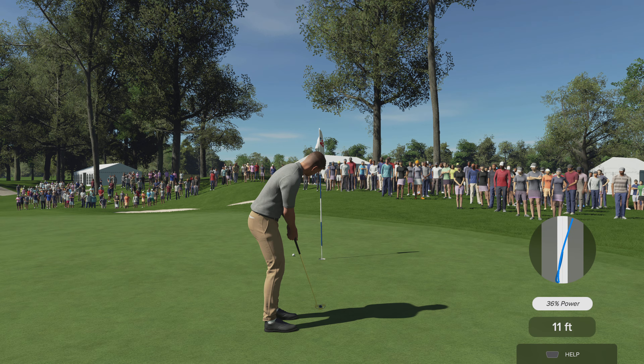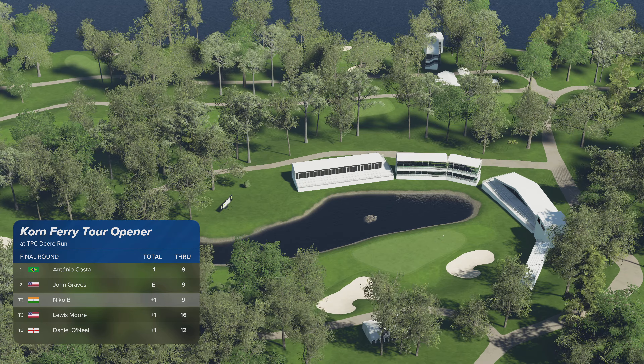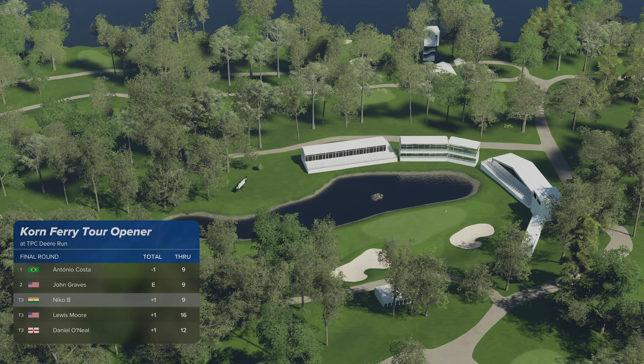Oh gee, that line was looking good, wasn't it? And this putt to move into a tie for third. Well, it was a wonderful approach shot, but unfortunately having to settle for par. Couldn't convert after two good shots there — disappointment as they're so close to the lead.